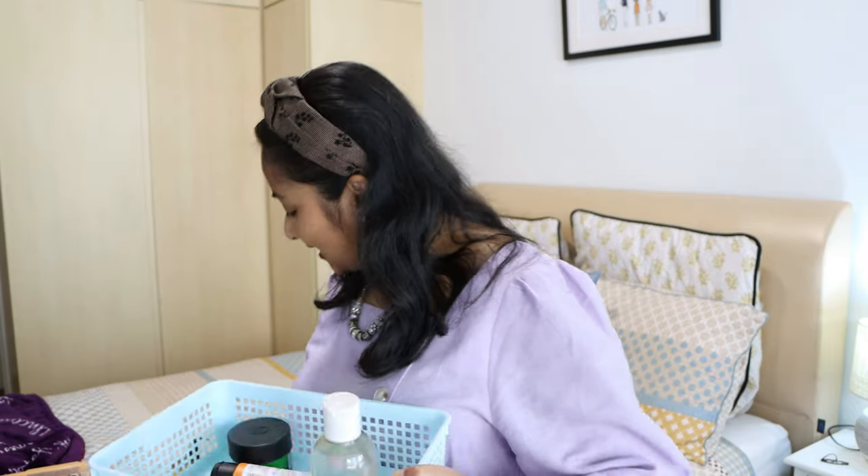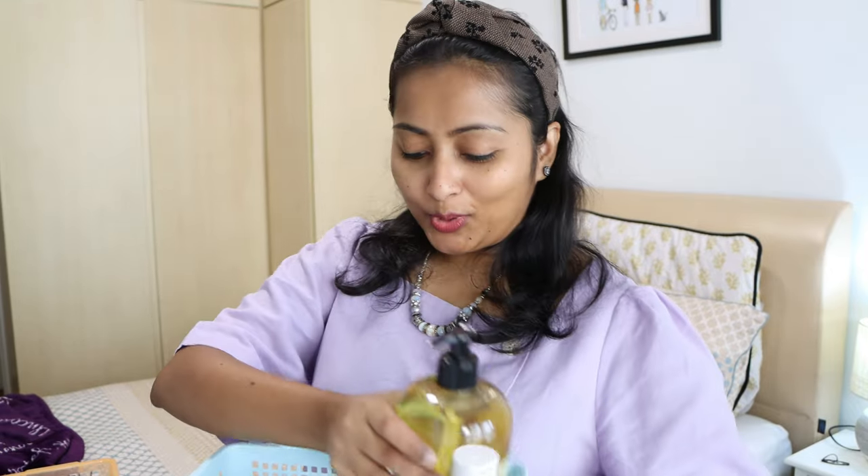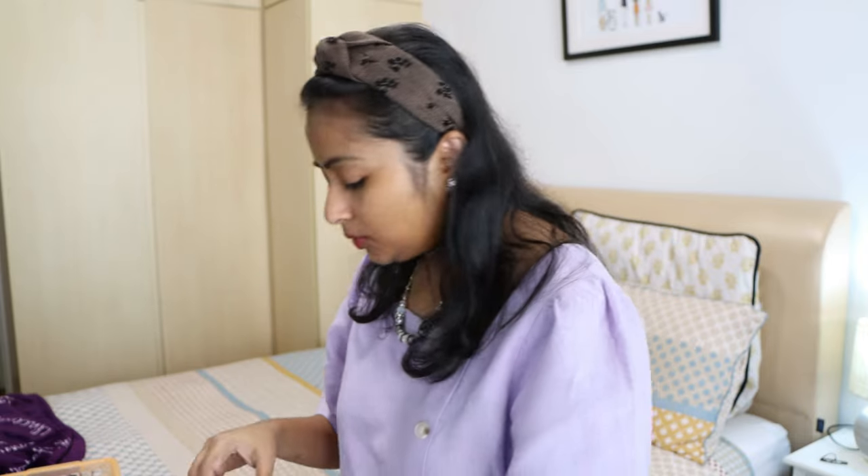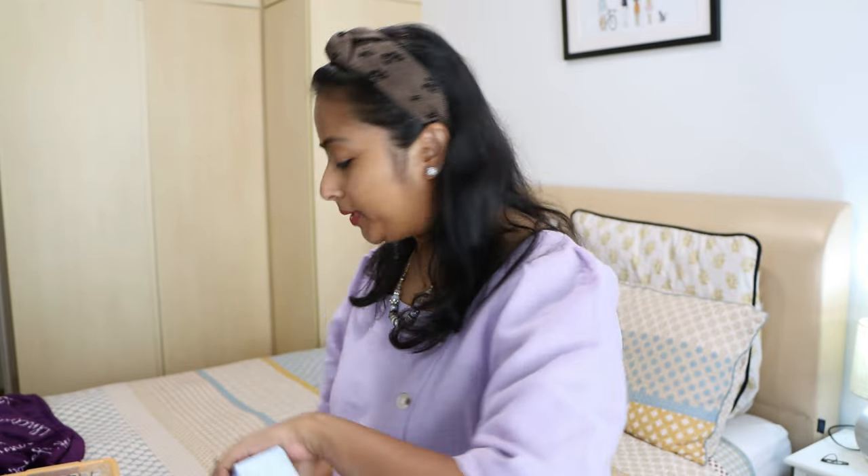Then I have two products from Fourth Ray Beauty, the sister skincare brand of ColourPop. I got a Do It All hydrating hyaluronic mist and a daily eye cream. Let me open up this mist — I haven't opened this yet.